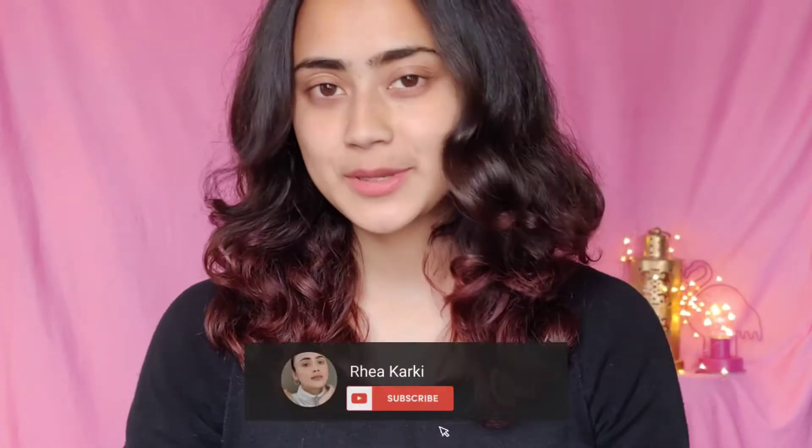Hi guys, and welcome or welcome back to my channel. The reason I have a bare face today is because I'll be trying a bunch of new makeup. As I said in my previous video — my NYCA haul video — this video is going to be a full face of first impressions, so I'm using these for the first time. It's really exciting, so if you want to know how they work, please continue watching.